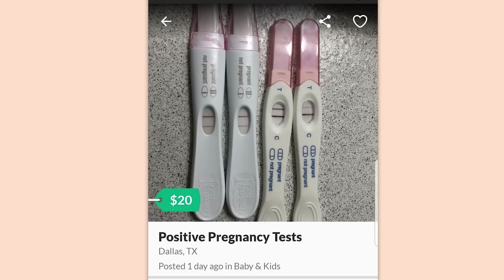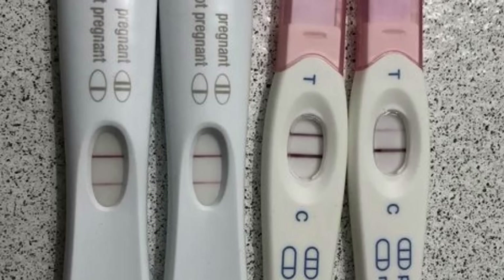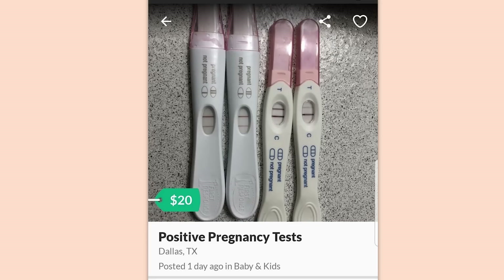Positive pregnancy tests. Screw you and anyone you sell these to. These are terrible and I hate the entire concept around this. If you can't get somebody to stay in a relationship for you, maybe he isn't the problem.